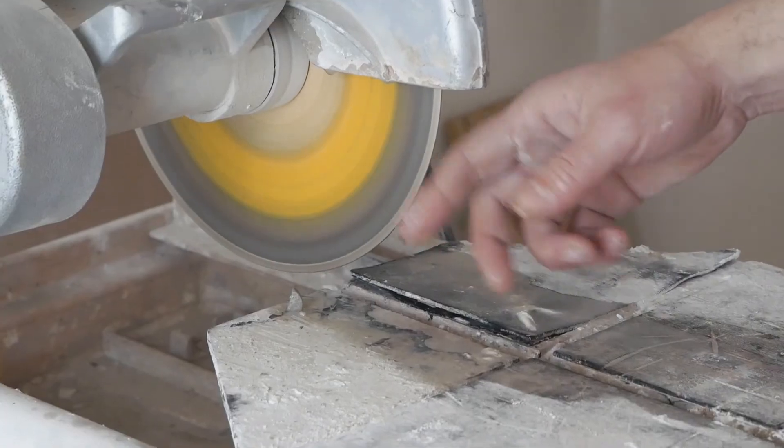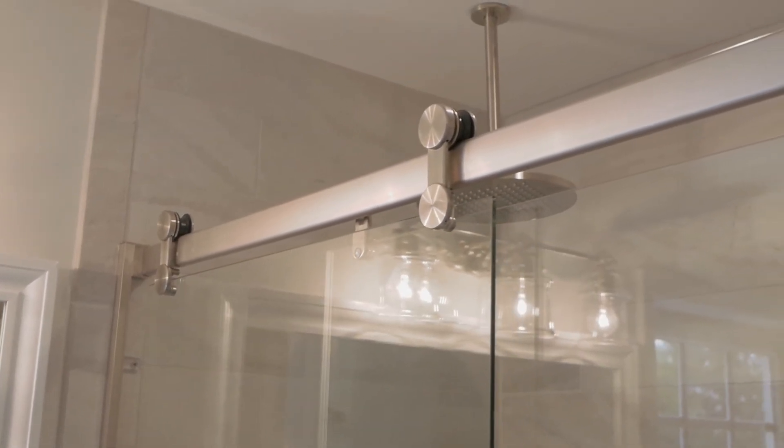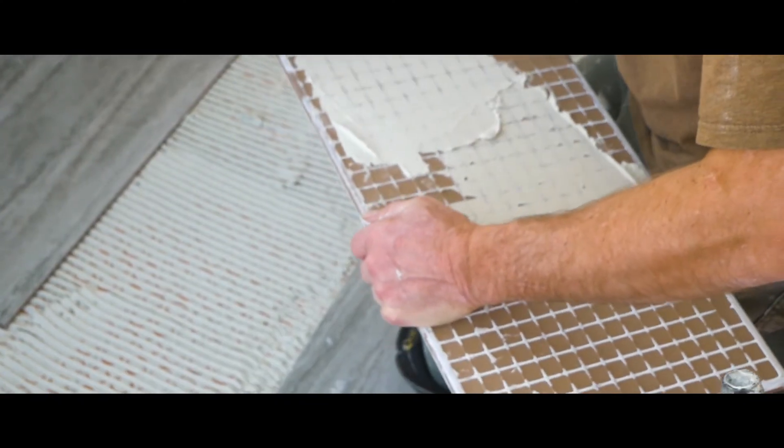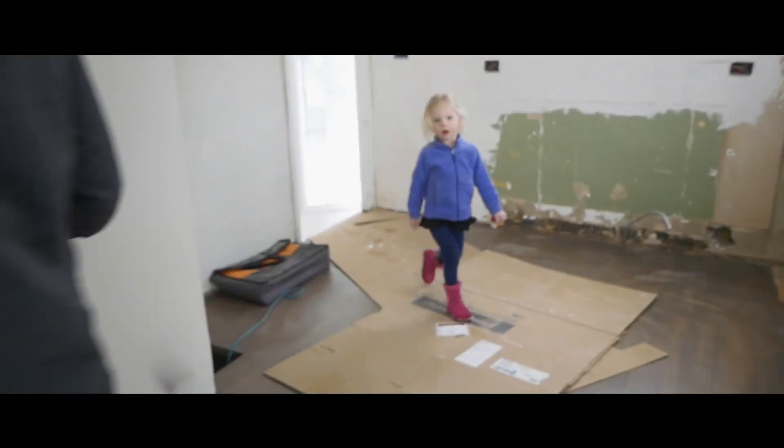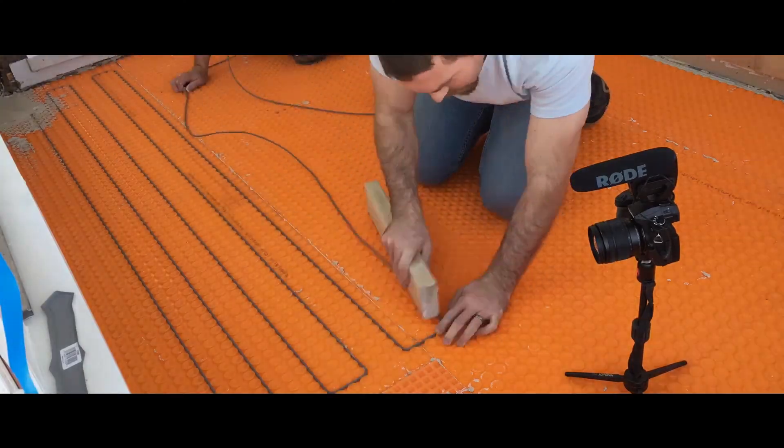We also released a couple other flip house projects. We released the master shower renovation — detailing the tile and everything that went into waterproofing the shower with the Schluter product, tiling it, and then installing the shower door. We also released another video and blog post about the heated tile floor in the entryway. The entryway of the flip house was an addition from the original house and it didn't have any HVAC, so we opted to heat the floor to temper that room in the winter. It acts as an airlock entryway — there's the front door, then the mudroom area, then another front door leading into the house. Go check out that video to see exactly how we did it.